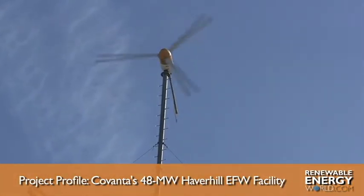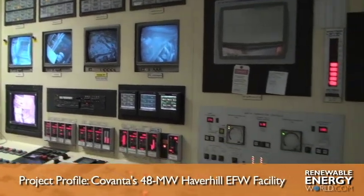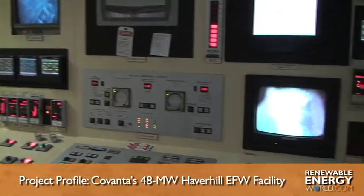Covanta operates 35 facilities like this across the U.S., and is currently developing similar projects in Dublin, Ireland, as well as Guangdong Province, China.